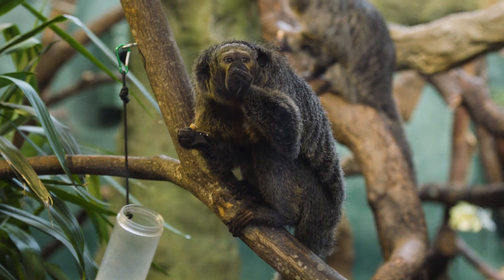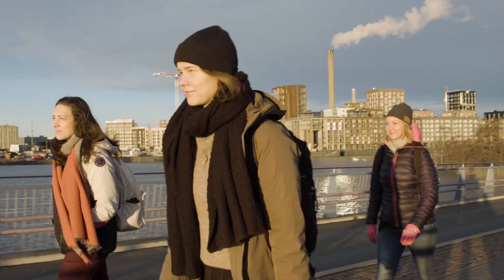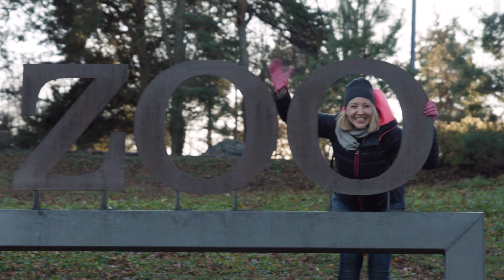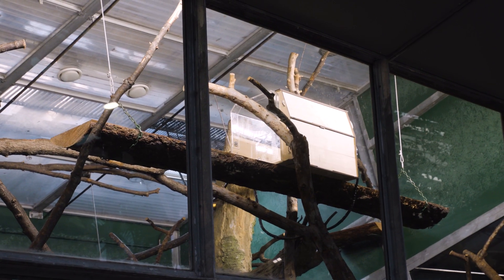Have you ever wondered about what animals get up to when we're not looking? Would you believe some are keeping busy with the latest tech? I'm off to the zoo to find out how a group of white-faced Saki monkeys are using a special box that plays videos.